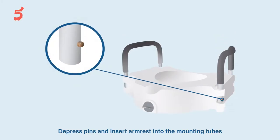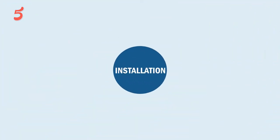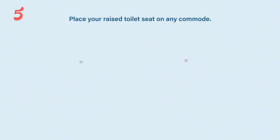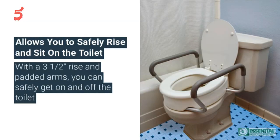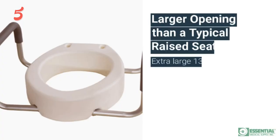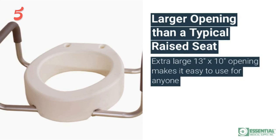Thanks for being with the Five Best Review throughout this video. We hope that you have already made up your mind for the right best elevated toilet seat. Do comment if you have any query, and don't forget to share it with a friend. See you guys in the next video.